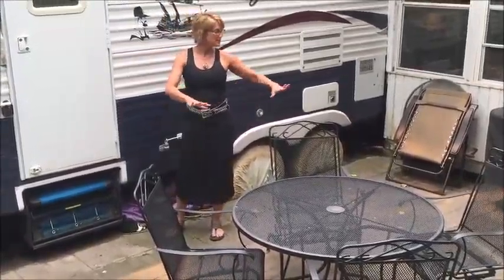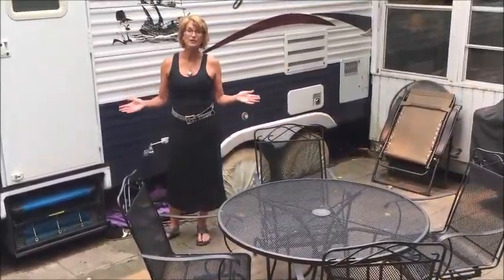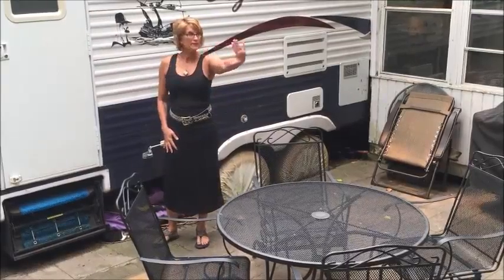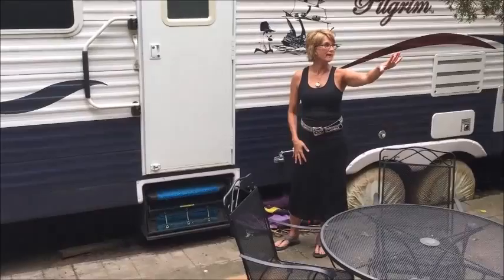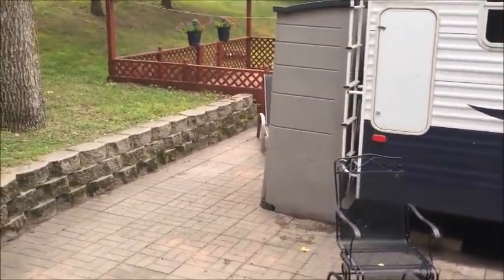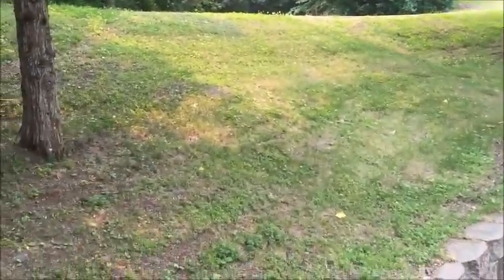The unit sits on this paver patio, which is really nice to have, and this property actually offers a lot of privacy. You've got a hill behind you, so you'll never have neighbors behind you or on that side of you. Nice privacy back here. The unit is a 2006 Pilgrim, and it sleeps nine.